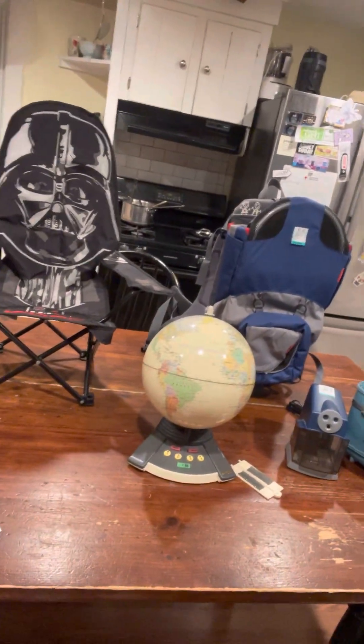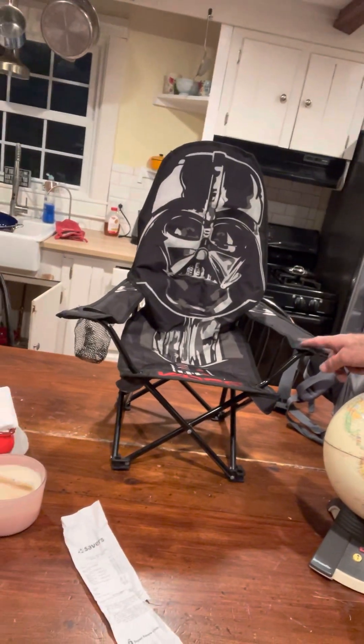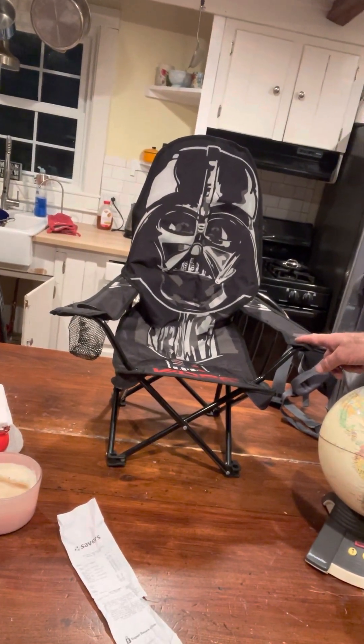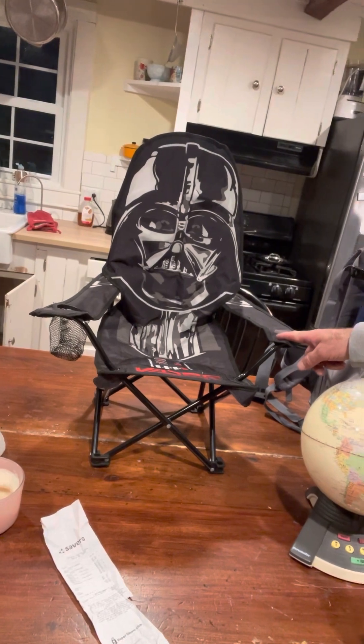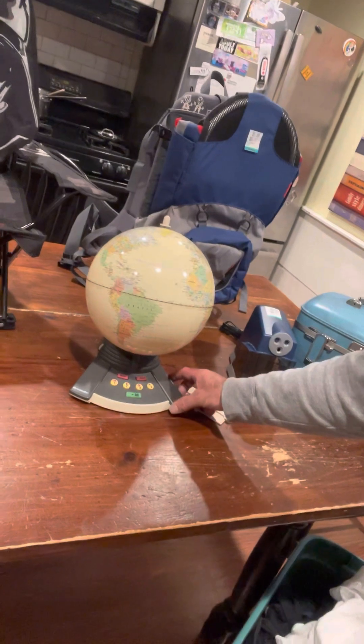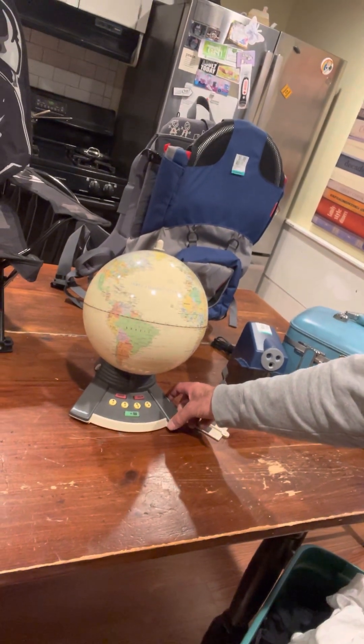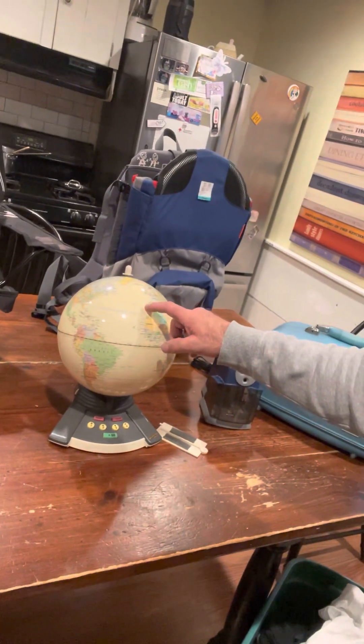Here's my flip tonight. First I got this Star Wars Darth Vader kids chair for three dollars and forty-nine cents. I also got this kids globe — it does work, I put batteries in it — and I got it for six ninety-nine.